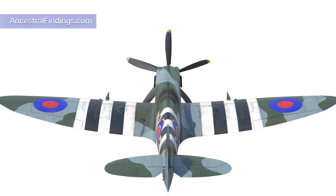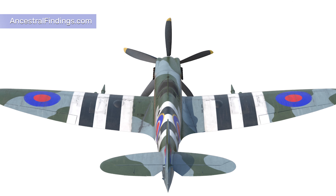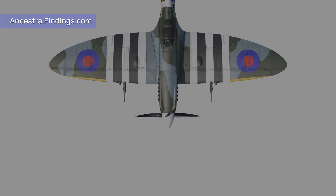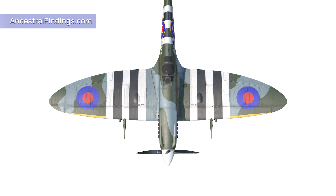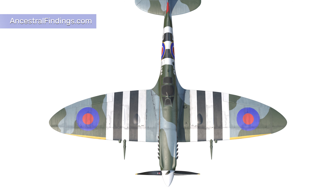Of these 900 fighters, only some 250 were Spitfires, as they were less numerous than the Hawker Hurricanes, which were of a comparable age but could be produced much faster. When it came, the Battle of Britain was a bloody and violent campaign which left cities in ruin, thousands of civilians dead and injured, and even greater numbers homeless.